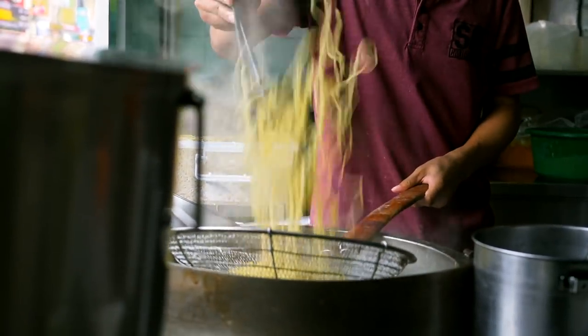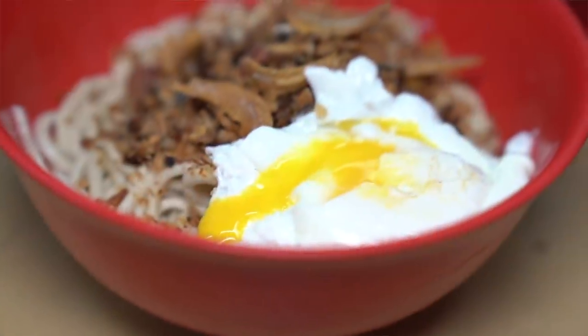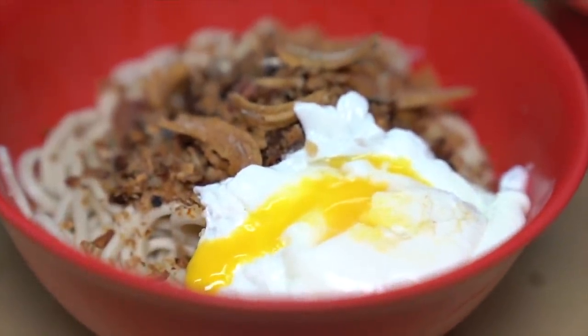The noodles are nice and springy, not overcooked, not undercooked — right in the middle where it should be. That pork lard is where it's at. You got to get the bite of that pork lard to go with this. So you customize your bowl, you add as much chili as you like, top it all off. They have a beautiful poached egg.